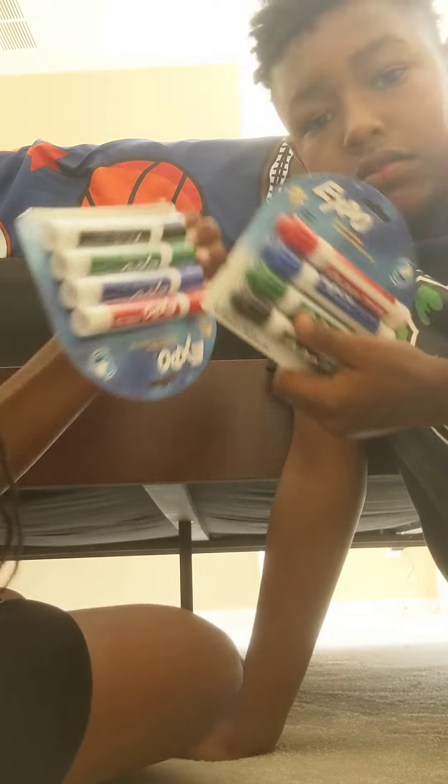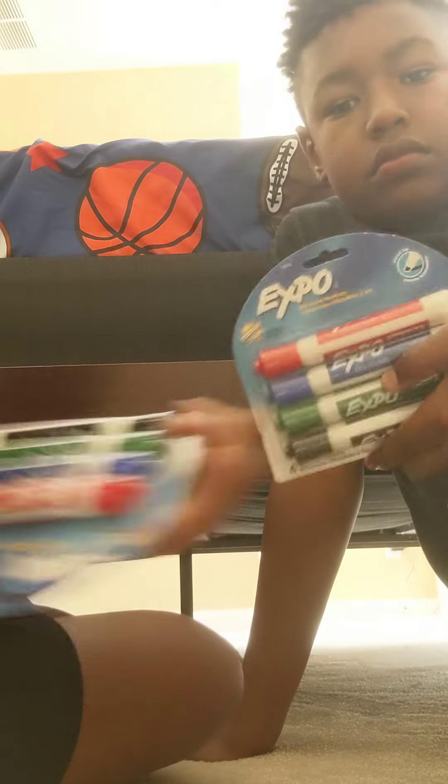So the next thing we got is expo markers. I think these are for the teacher though. Yeah, maybe — probably for our stuff.